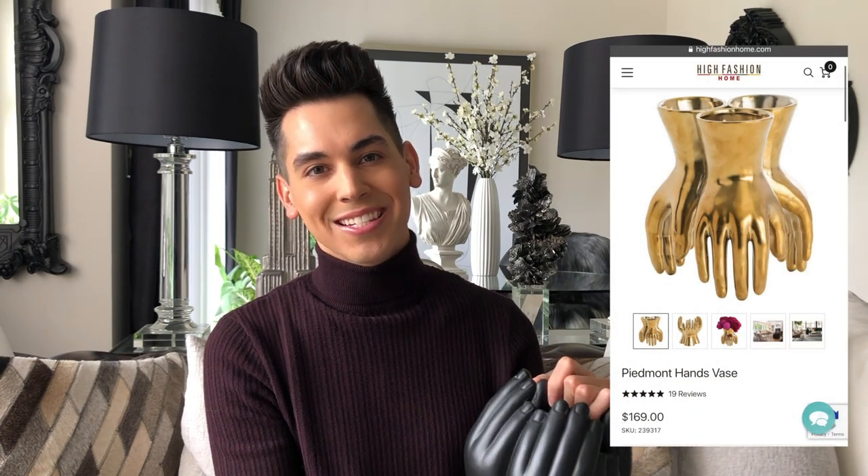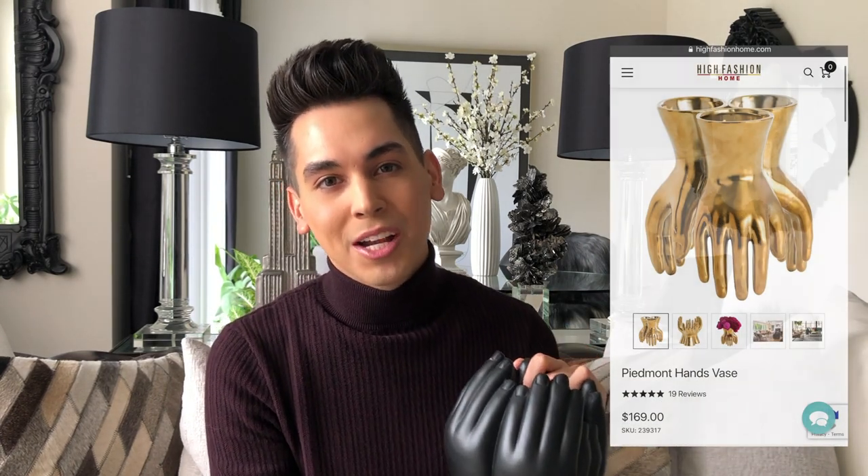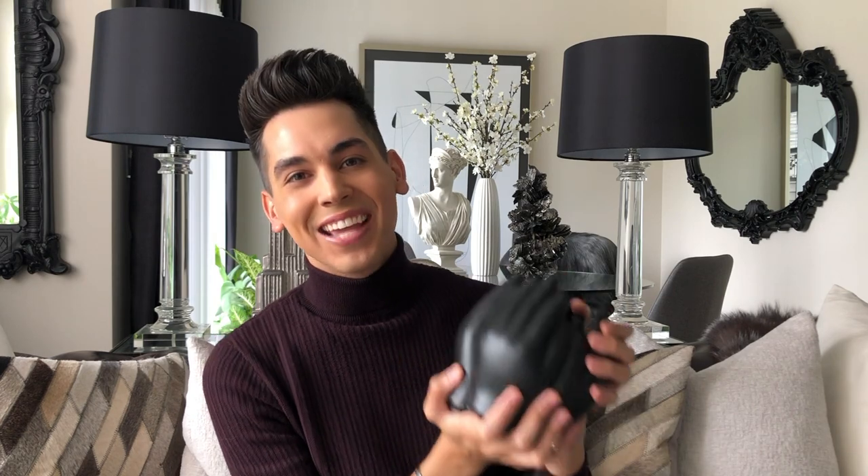The second item I purchased from Betancourt Manor was the Circle of Hands vessel. This piece is made of cement and is rather weighty as a result. You could absolutely use it as a vase for fresh or dried florals, or even a flameless candle so as not to cause a fire hazard. There is a gold-colored Piedmont hand base on the market with a similar aesthetic, but that piece will set you back around $170. I bought this piece back in April for around $50 with shipping and thought it was such a steal.